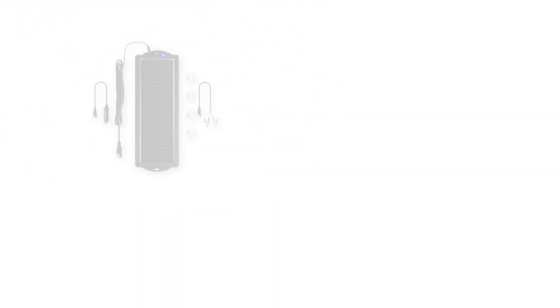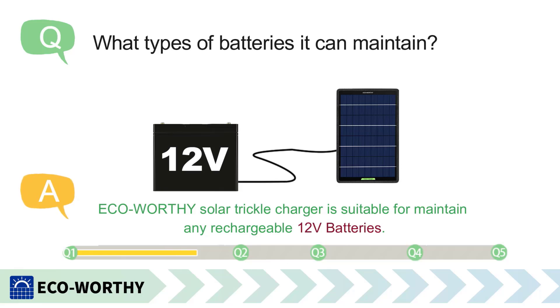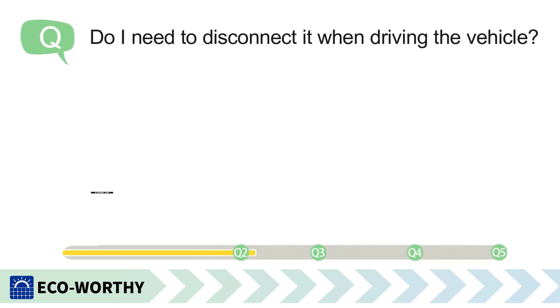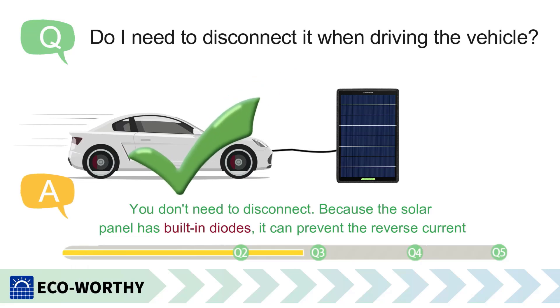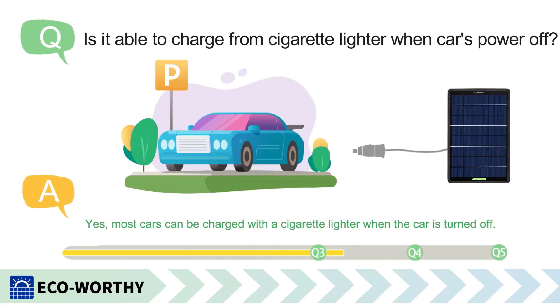Number 4: Sunway Solar Car Battery Charger. Introducing the Sunway Solar Car Battery Trickle Charger and Maintainer 12-Volt Solar Panel Power Battery Charger. This versatile and compact device is designed to keep your vehicle batteries charged and maintained with ease. Ideal for cars, motorcycles, boats, and other automotive needs, it ensures that your battery remains in optimal condition, even during long periods of inactivity.